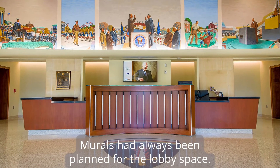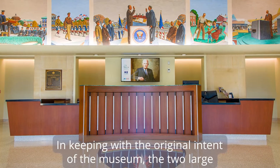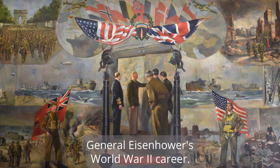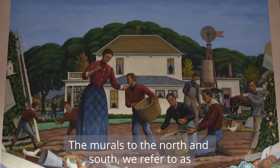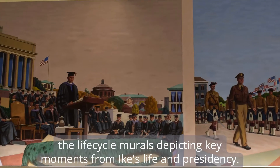Murals had always been planned for the lobby space. In keeping with the original intent of the museum, the two large murals located on the east and west sides of the lobby depict General Eisenhower's World War II career. The murals to the north and south we refer to as the life cycle murals, depicting key moments from Ike's life and presidency.